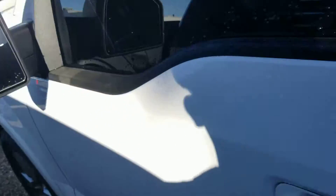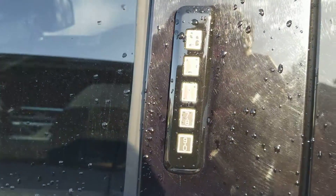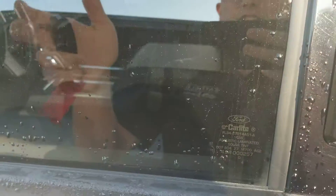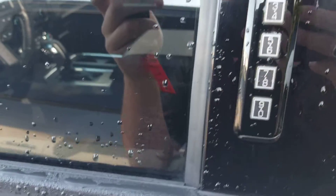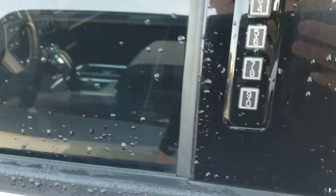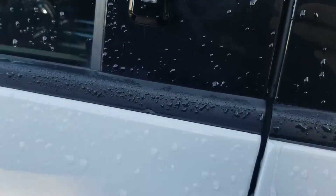It does have remote start on the vehicle itself. You've also got keypad entry, which is nice because this is pretty much exclusive to Ford — I'm not aware of any other companies that have it. You leave the keys in the car, type in your key code to lock the vehicle, and when you come back, type in the key code again and it unlocks the vehicle for you.